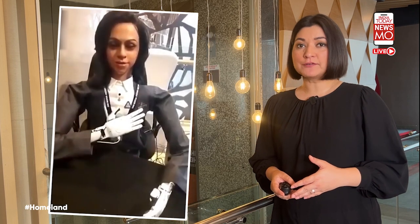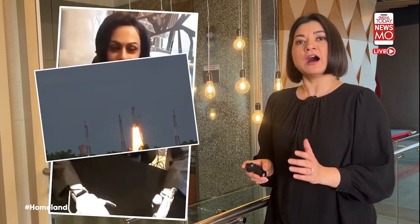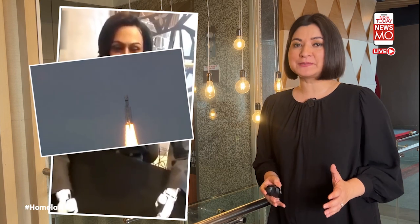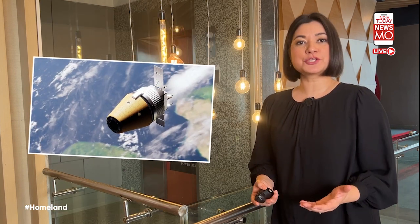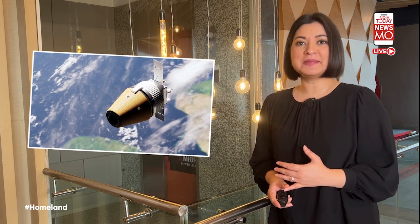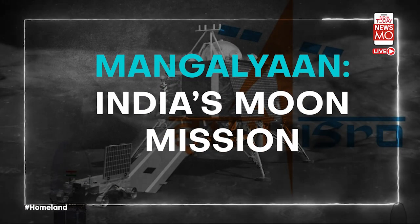The Gaganyaan spacecraft also plans to carry Vyomitra, a space-faring humanoid robot developed by ISRO. The LVM-3 rocket will be used, having emerged as a favourite for ISRO's commercial launches after successfully placing at least 36 OneWeb satellites into orbit. The Gaganyaan mission was conceived in 2007 and announced in 2018, and is eagerly awaited for putting Indian astronauts back into space.